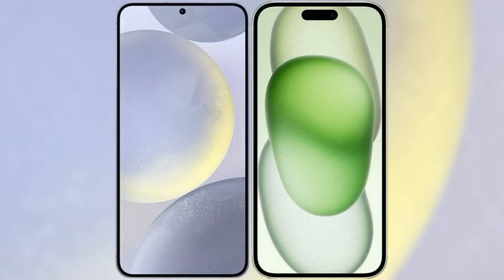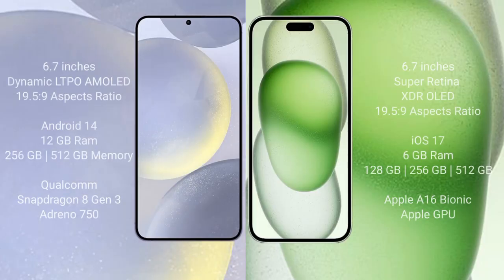I will compare the new Samsung Galaxy S24 Plus with iPhone 15 Plus. Samsung Galaxy S24 Plus comes with a 6.7-inch Dynamic LTPO AMOLED display and aspect ratio 19.5:9. iPhone 15 Plus comes with a 6.7-inch Super Retina XDR OLED display and aspect ratio 19.5:9.